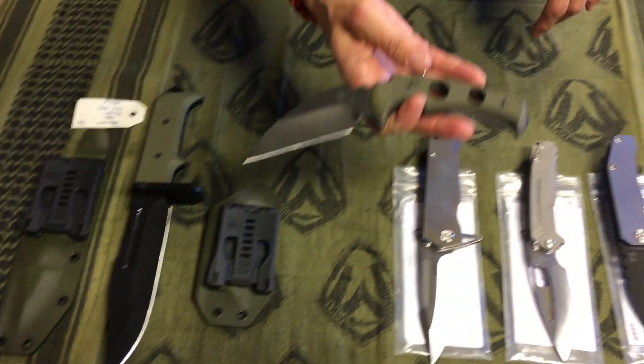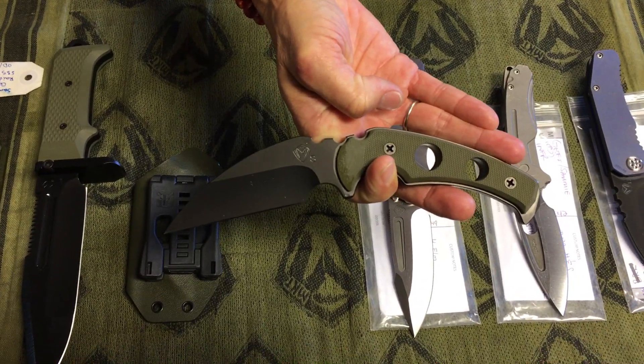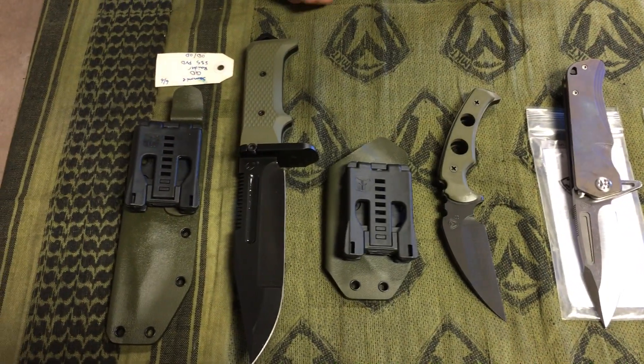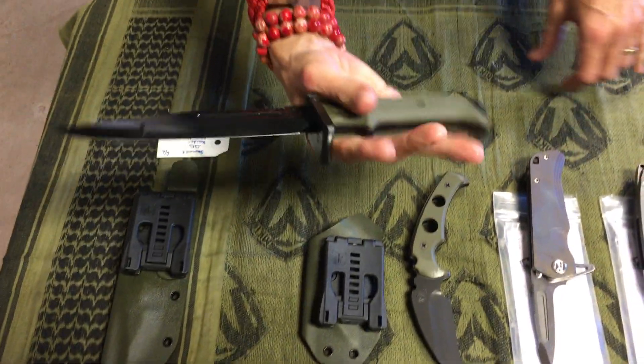And for fixed blades, we have the Fixed Utility Knife — otherwise known as the FUK — S35 PVD. Really comfortable carry, nice fixed blade. If you have to carry something all day every day, that's a nice small, low-weight carry.